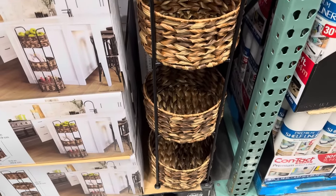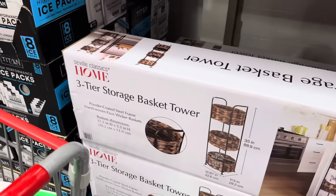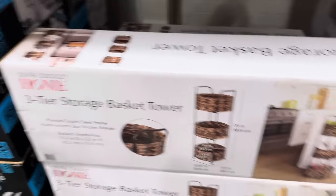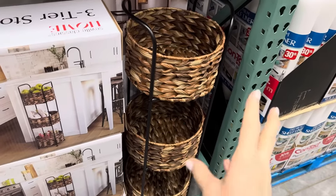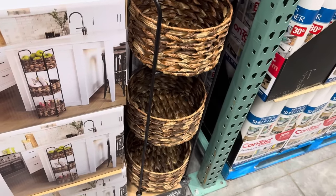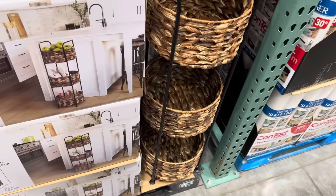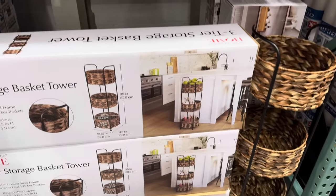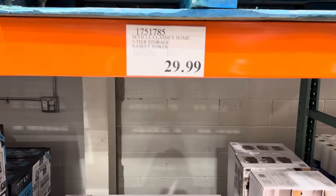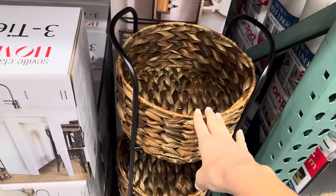That's a really cool storage tower. It's a three-tier storage basket tower. This would be good for onions and potatoes because they won't be by each other. My dad used to have a hanging one and the potatoes and onions lasted forever. $29.99. This goes all the way up to 35 inches, by the way.